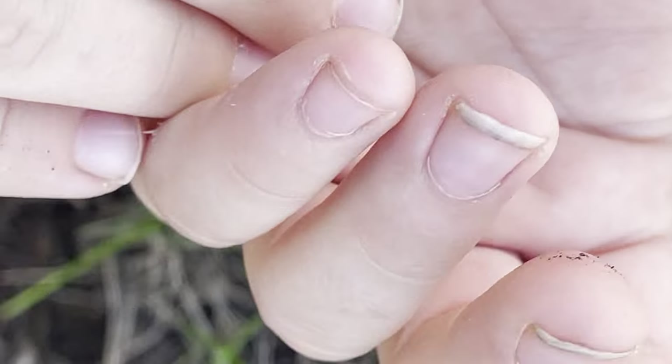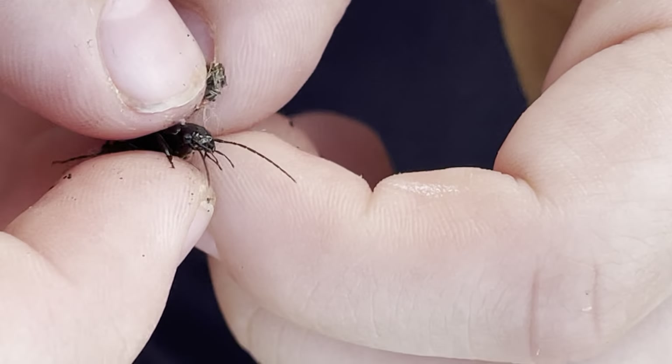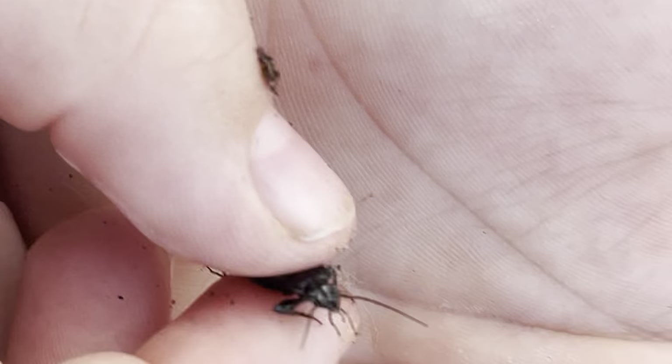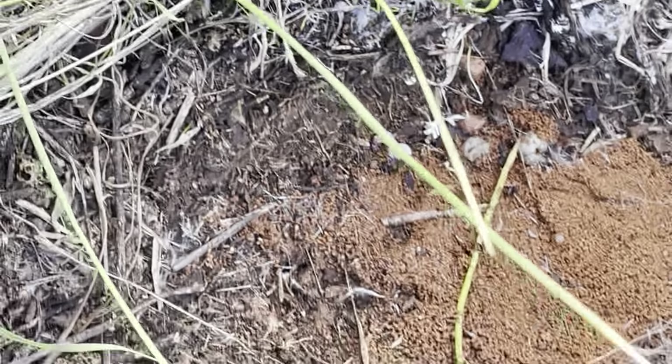That beetle is that rare. It's probably one of the last five or six beetles like that in the world. You've got to hold them like this, just be careful. Put him back there — and here we go, we'll just put it back the way we found it. Goodbye, there he goes.